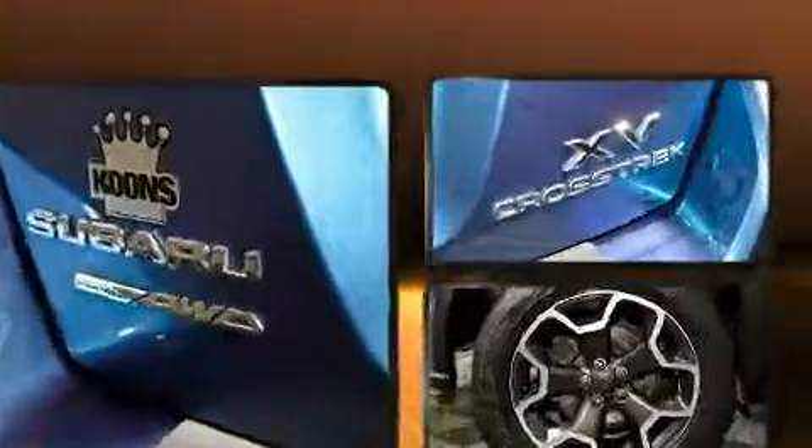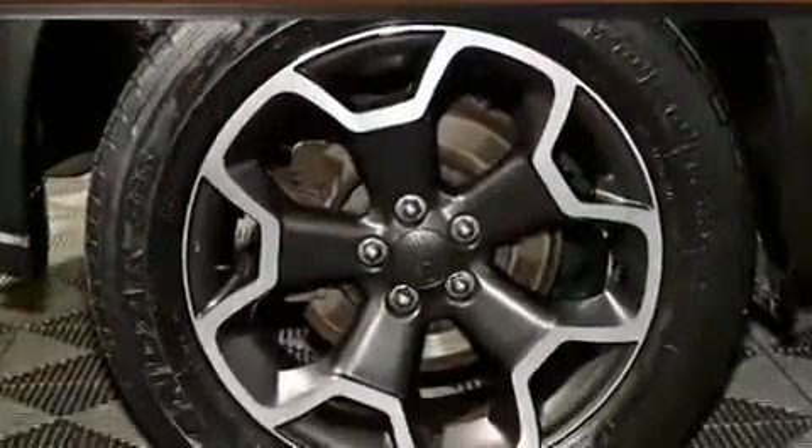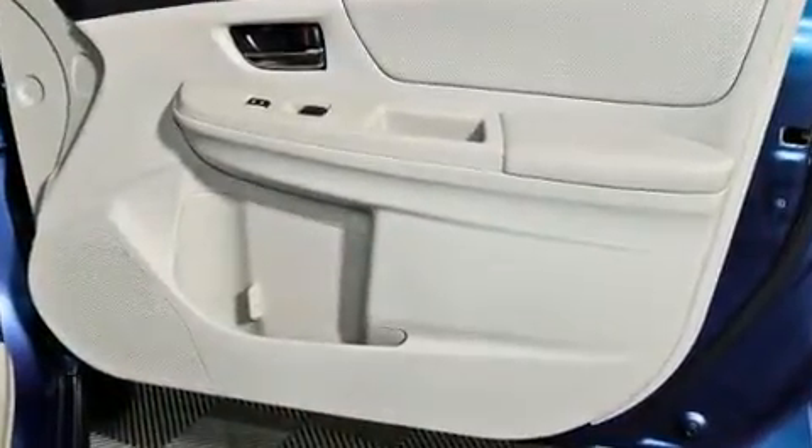Top features include front bucket seats, one-touch window functionality, a trip computer, an outside temperature display, front fog lights, heated door mirrors, and power windows.